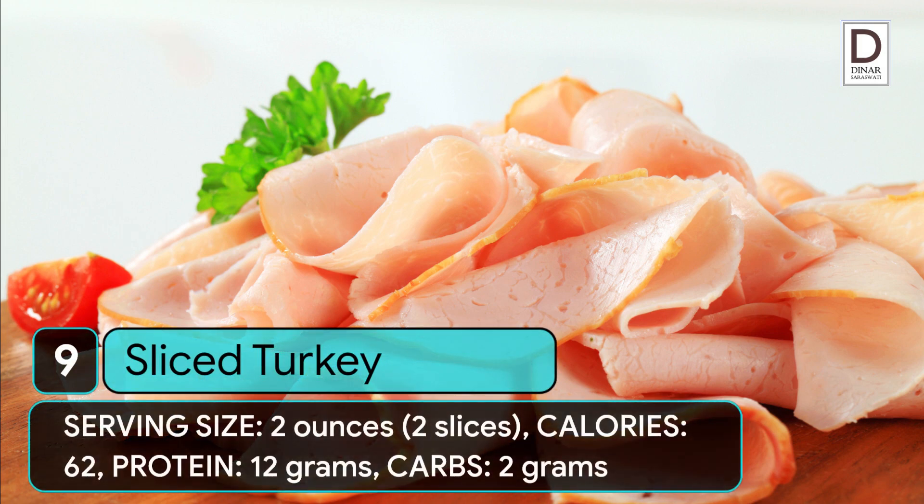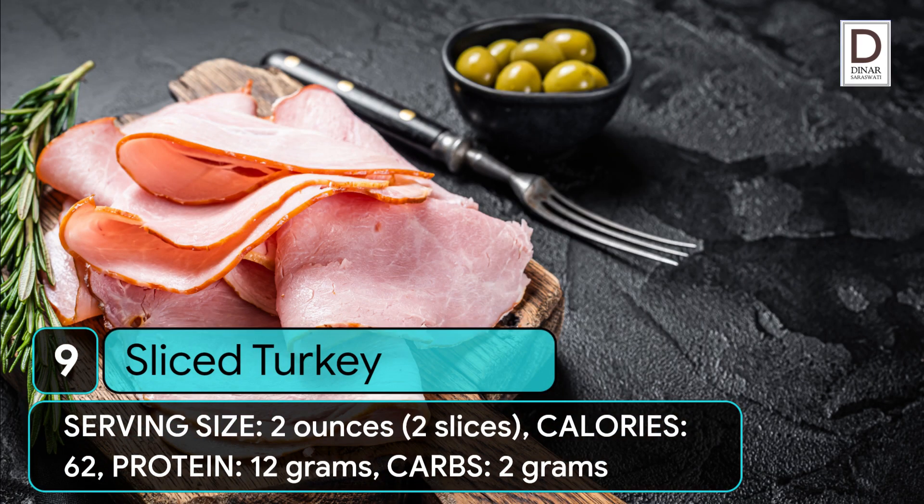9. Sliced turkey. Serving size: 2 ounces (2 slices). Calories: 62. Protein: 12 grams. Carbs: 2 grams.